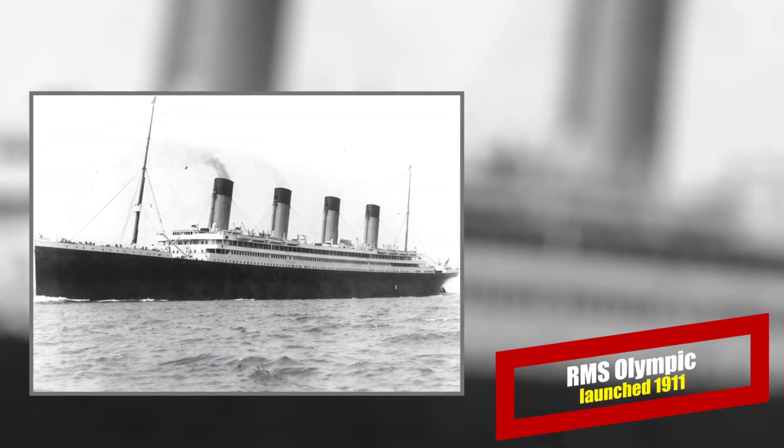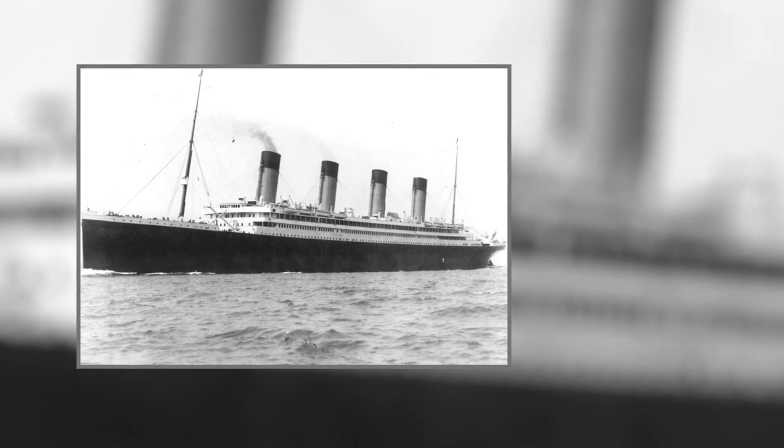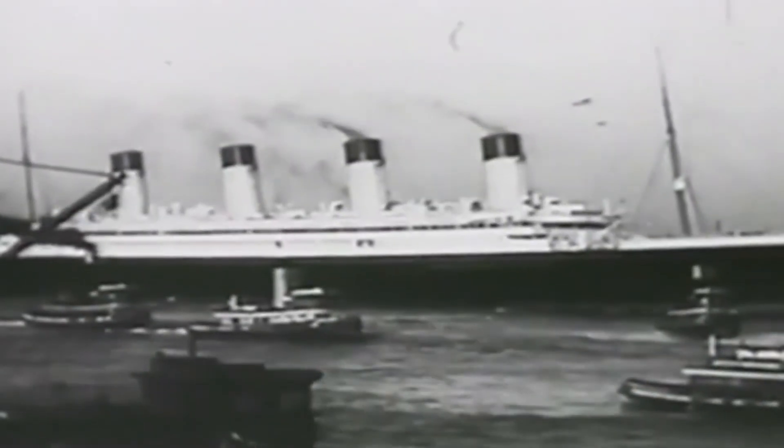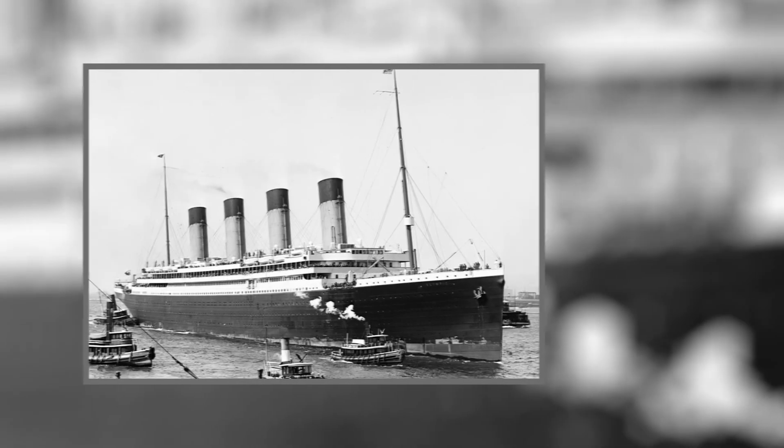Olympic. The glorious Olympic outlasted her sisters, the infamous Titanic and the unfortunate Britannic. She was nicknamed Old Reliable, and remained in continuous service from 1911 until 1935. She was notorious for striking other ships, but one occasion was actually deliberate.